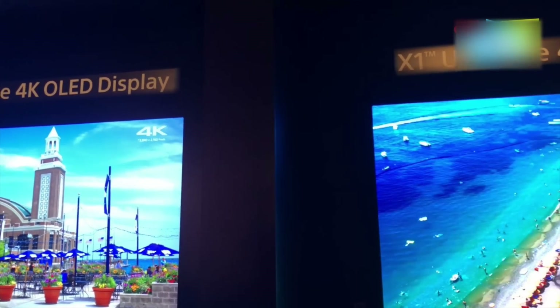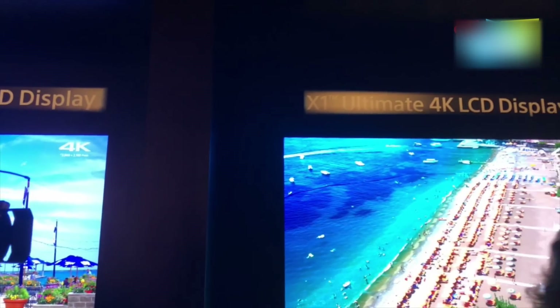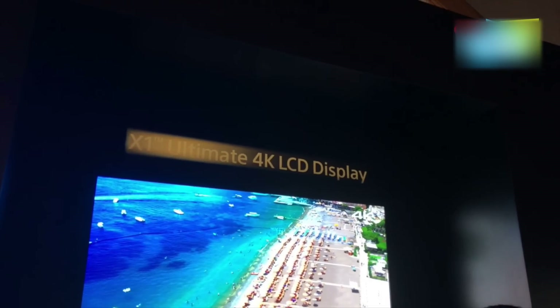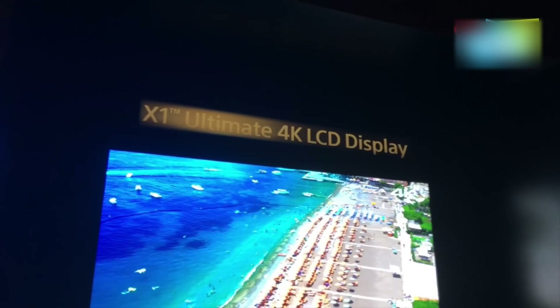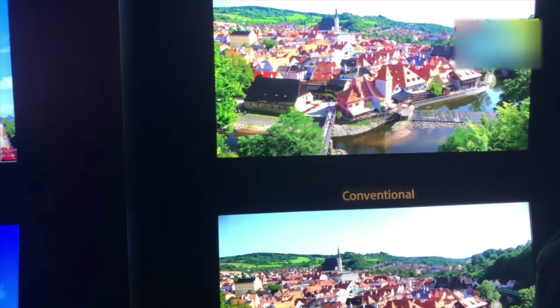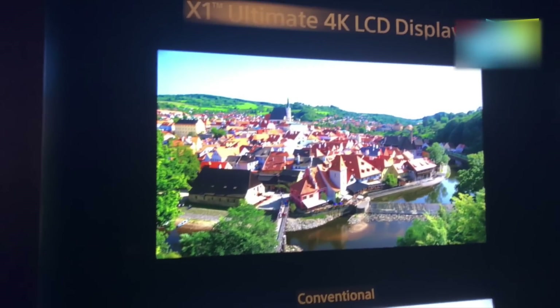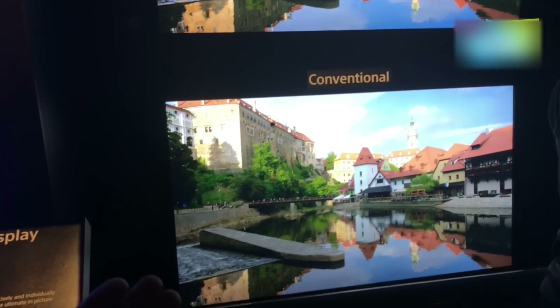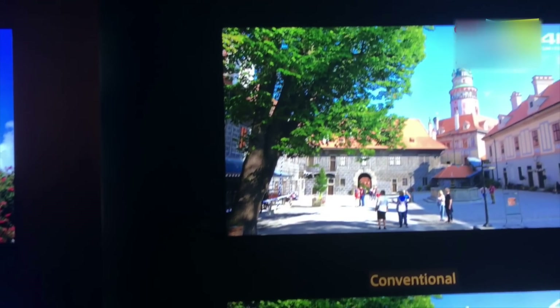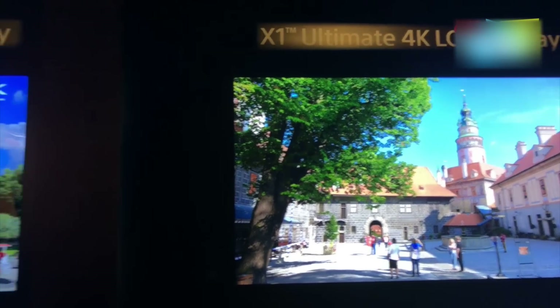Hey guys, welcome to digit.in. One of the fantastic things that Sony announced today at its conference was the X1 Ultimate processor powering their Sony TVs. What we have here is the OLED display that we've seen on Sony's TVs and the LED LCD display. The biggest difference is the processor — the X1 Extreme at the bottom in the OLED and LCD panel, and on top we have the X1 Ultimate which has just been announced.